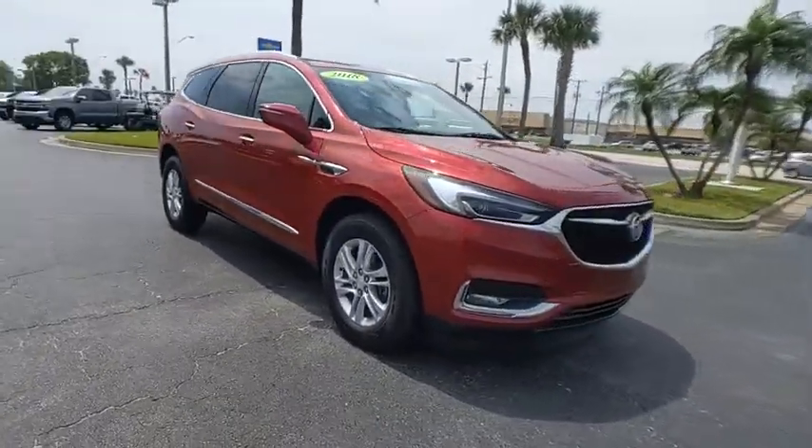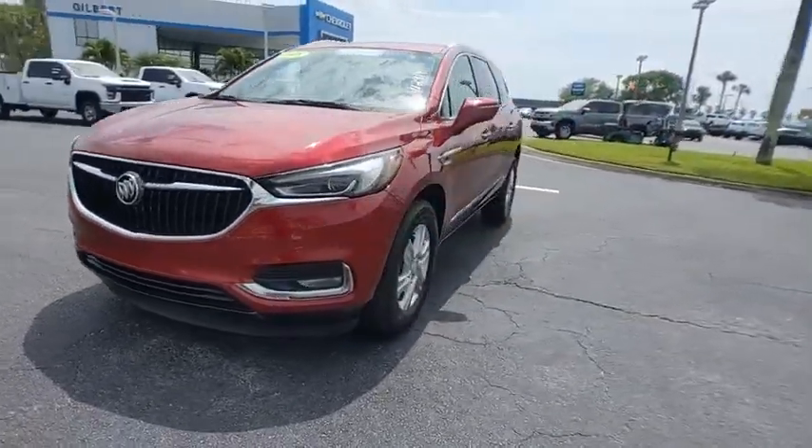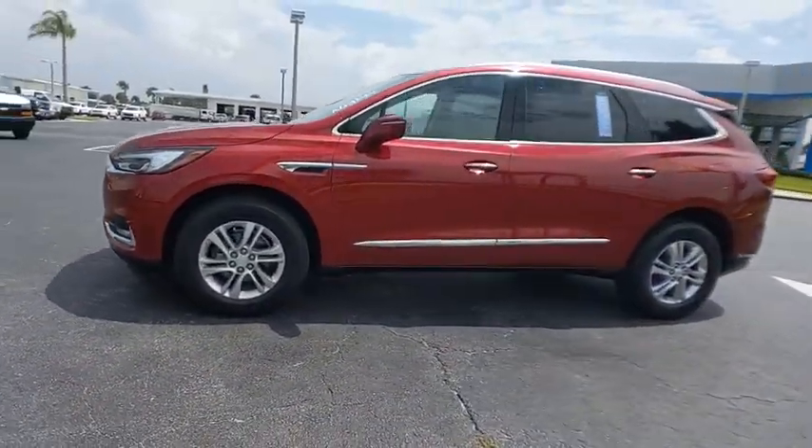This vehicle has less than 40,000 miles. Here are some of this vehicle's great options: tire pressure monitor, blind spot monitor, and heated mirrors.